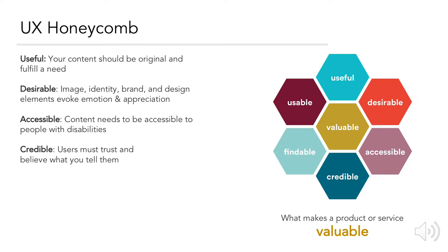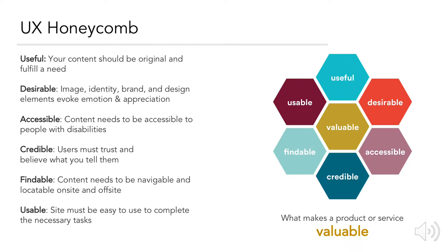The honeycomb also includes credible — users must trust and believe what you tell them; findable — content needs to be navigable and locatable on-site and off-site; and usable — the site must be easy to use to complete the necessary tasks.